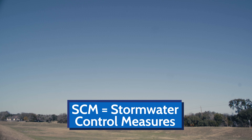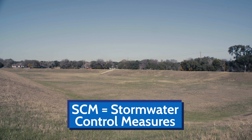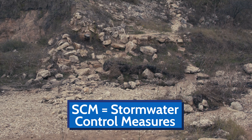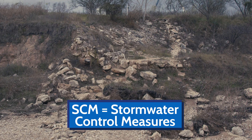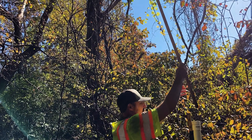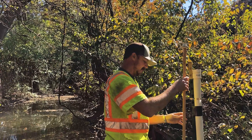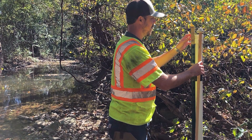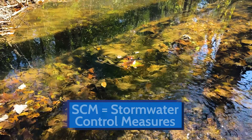We have previously built SCMs, or stormwater control measures, for water quality and water quantity, but we have not taken into consideration the erosive effects of SCMs downstream. This project will help give us a reference point at what volume of water particles start moving, so we can factor that into future SCM builds.